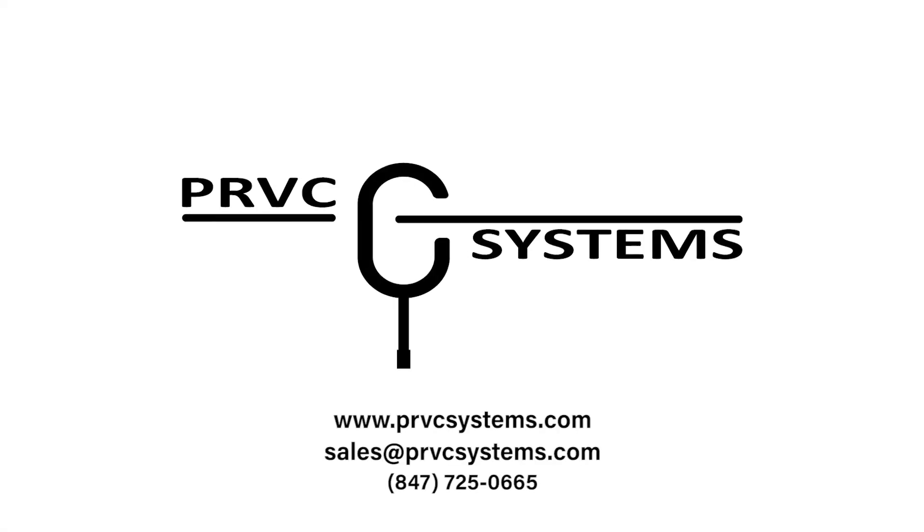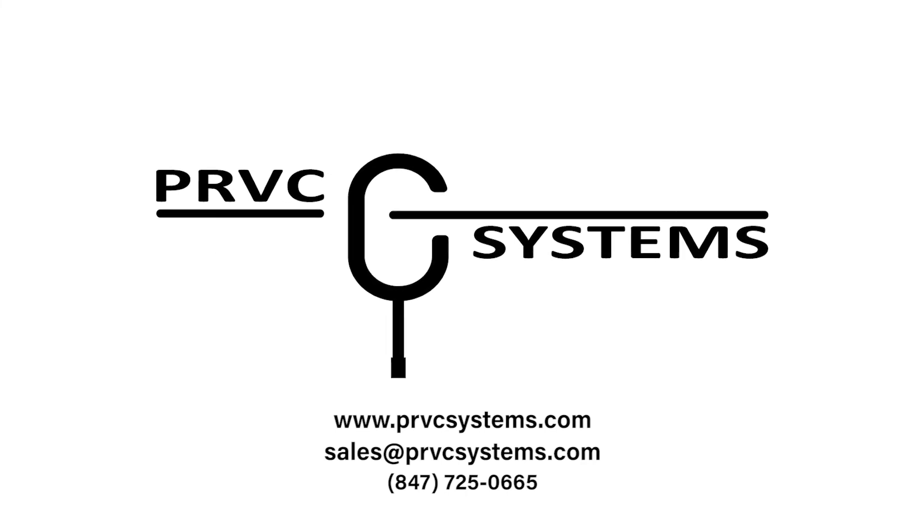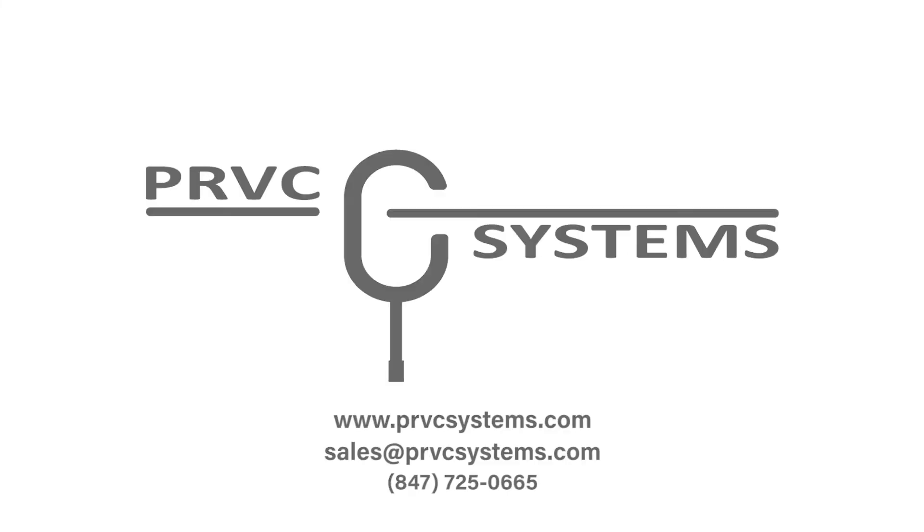If you have privacy curtain needs or problems, we'd be happy to give you an estimate. It's time to discover all the benefits the PRVC System can bring to your facility. Please give us a call or visit our website.